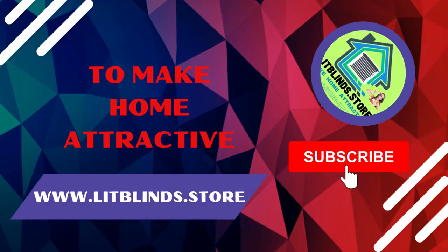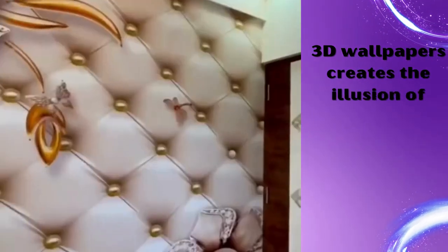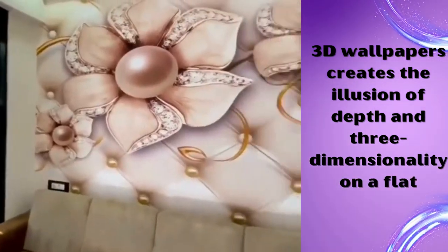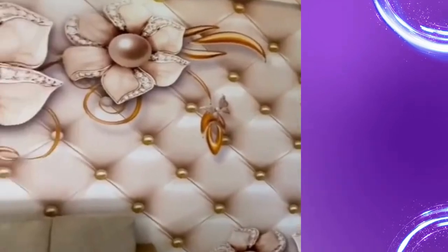3D wallpapers have revolutionized the world of interior design and home decor. These innovative wall coverings bring a captivating and immersive dimension to any space. Unlike traditional flat wallpapers,